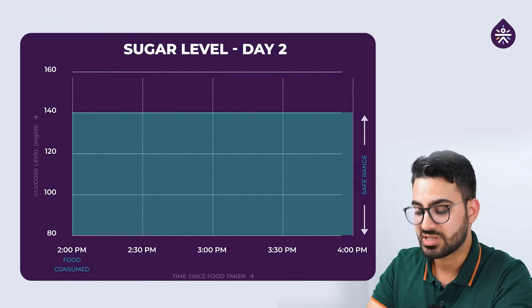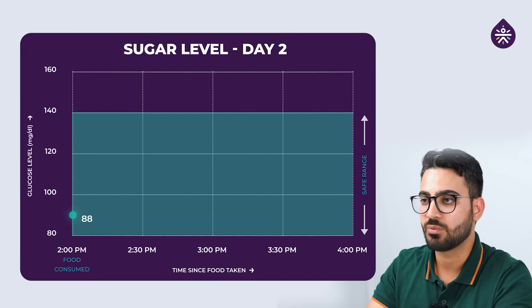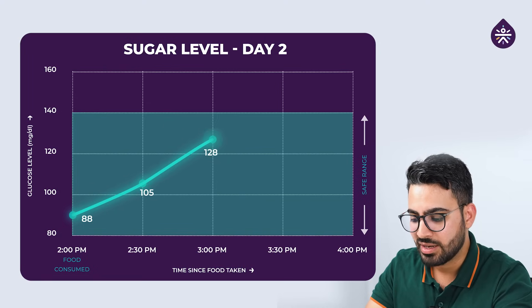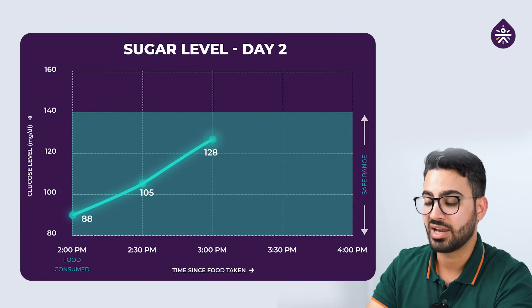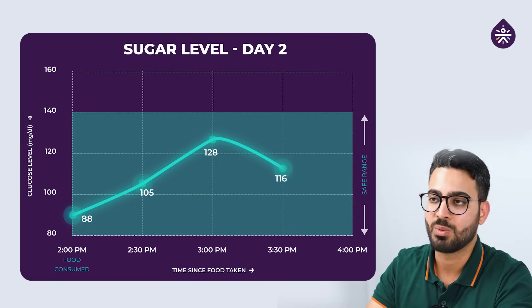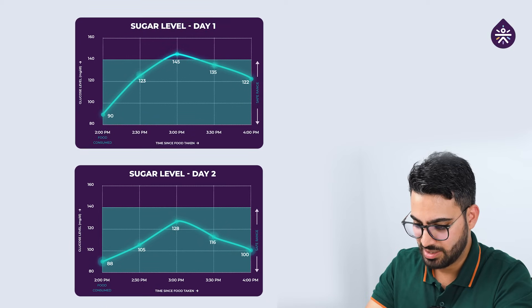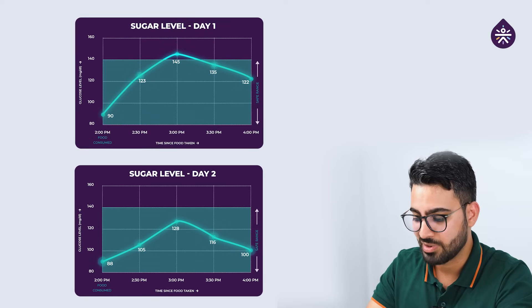My baseline before starting was 88 today. After finishing my biryani, for the first 30 minutes it went from 88 to 105. In the next 30 minutes, it went up to 128. Then it remained at that level for a while and gradually started coming down. After 90 minutes it was at 116, and after 2 hours it is now at 100. As compared to yesterday, I think there is a significant drop in the spike.